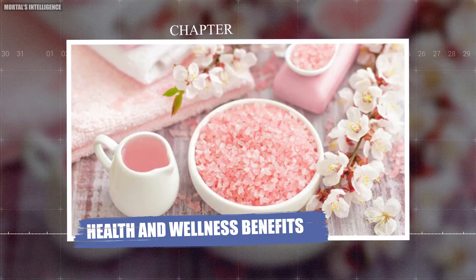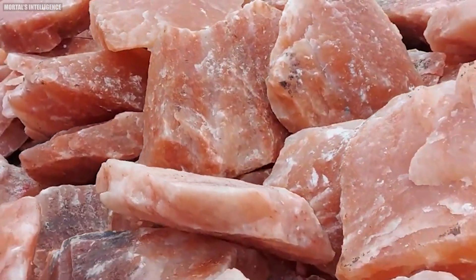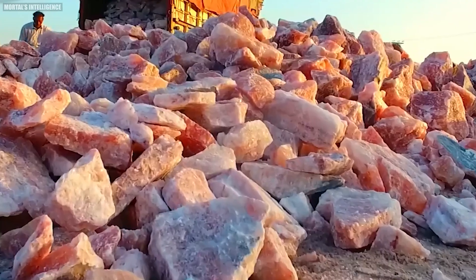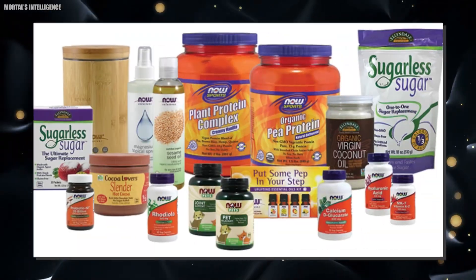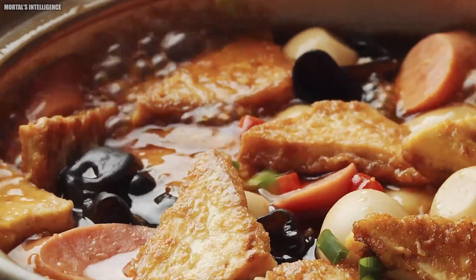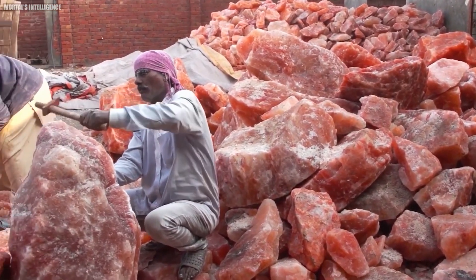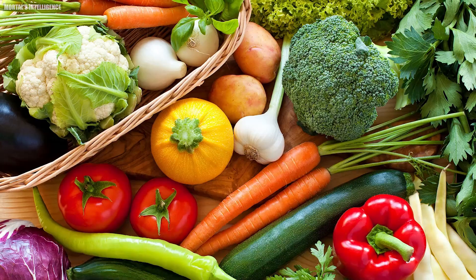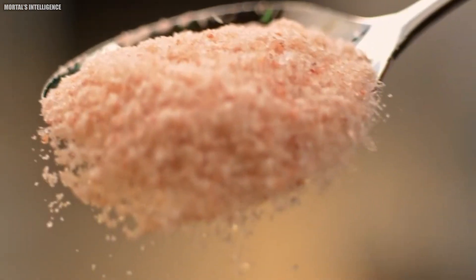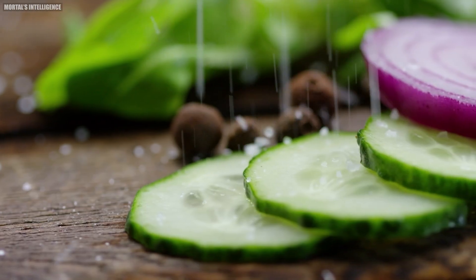Chapter: The Future of Himalayan Pink Salt. As more people discover Himalayan pink salt's unique properties and benefits, its popularity continues to grow. Innovations in how salt is used in culinary and wellness applications are constantly emerging. One exciting development is the use of Himalayan pink salt in food preservation. Its natural antimicrobial properties make it an excellent choice for preserving meats, fish, and vegetables. This ancient technique is seeing a resurgence as people look for natural and healthy ways to extend the shelf life of their food.